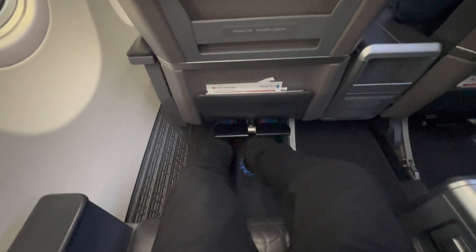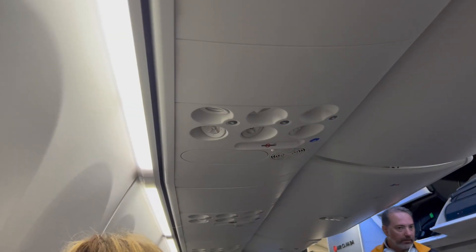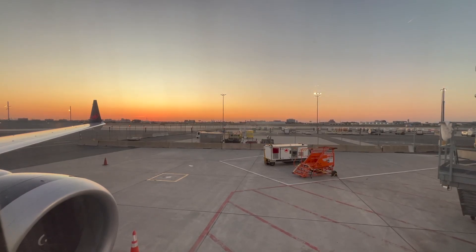Interestingly, there weren't any amenities at the seat, like a pillow or blanket. I wasn't expecting them, but I thought that for a 3-4 hour international business class flight on a premium airline, they could have at least had a pillow or something.